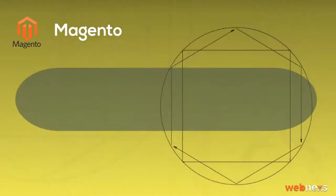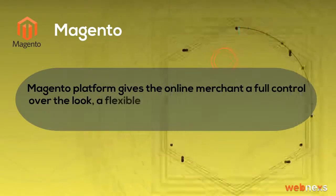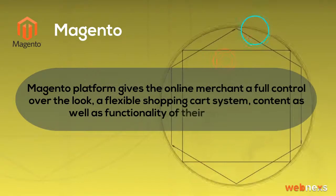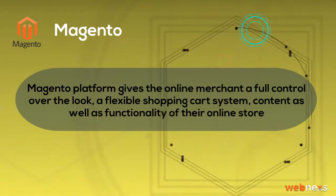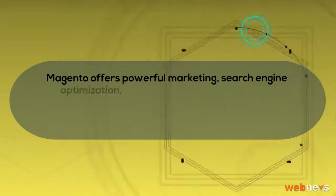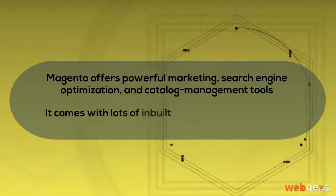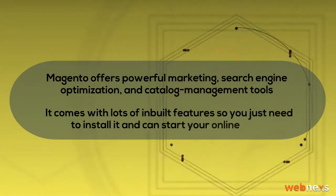Magento platform gives the online merchant full control over the look, a flexible shopping cart system, content as well as functionality of their online store. Magento offers powerful marketing, search engine optimization, and catalog management tools. It comes with lots of in-built features so you just need to install it and can start your online store.